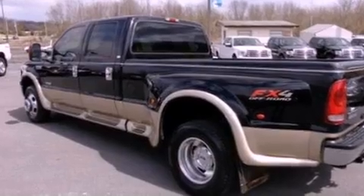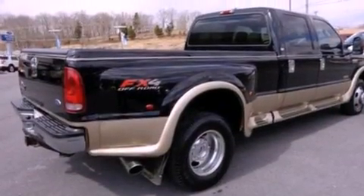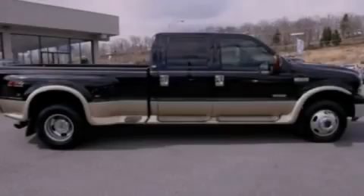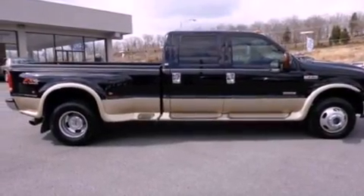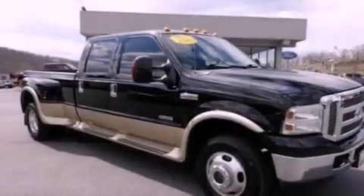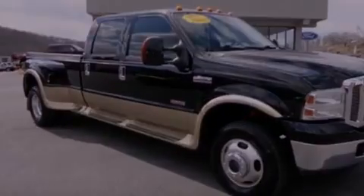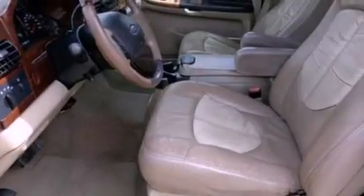Features include a premium audio system, alloy wheels, cruise control, an MP3 CD changer, a bed liner, 12-volt power outlets, privacy glass, halogen headlights, air conditioning, and the heated seats can warm you up in seconds, keeping you and your passengers comfortable the whole trip.